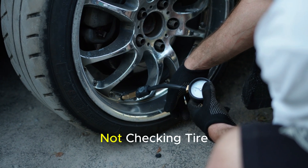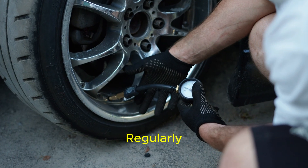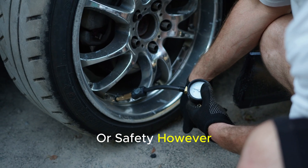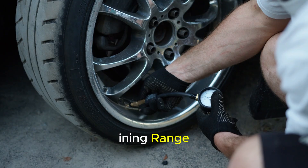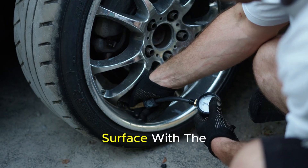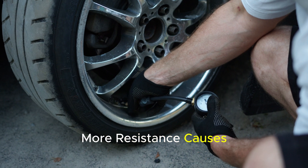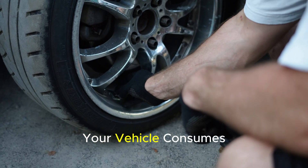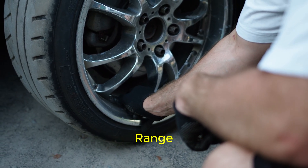Number 5: Not checking tire pressure regularly. Many drivers think that tire pressure is only related to comfort or safety. However, in electric vehicles, correct tire pressure is a decisive factor in determining range. Insufficient air pressure increases the tire's contact surface with the road, which increases rolling resistance. More resistance causes the battery to draw more energy. As a result, your vehicle consumes more energy on the same road at the same speed, significantly reducing your range.